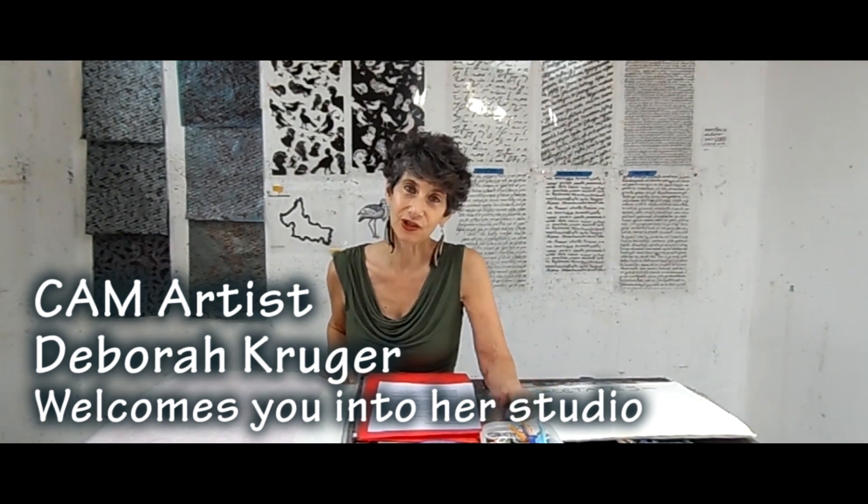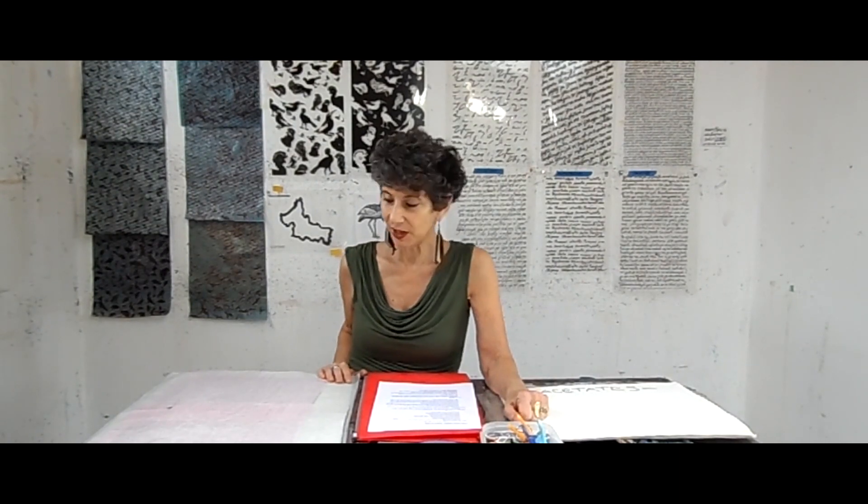I wish I could show you the piece that's in the show, but as most museums in the United States are now closed, I thought I would take you into my studio instead and show you some of the many steps that go into making this work. So here we go.